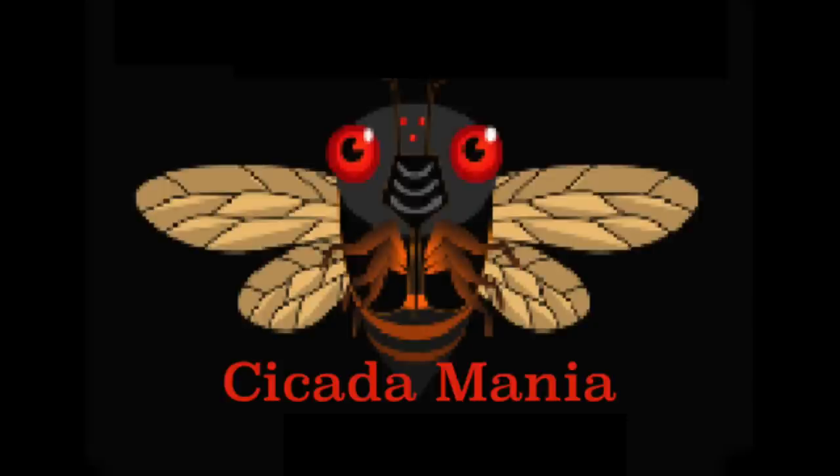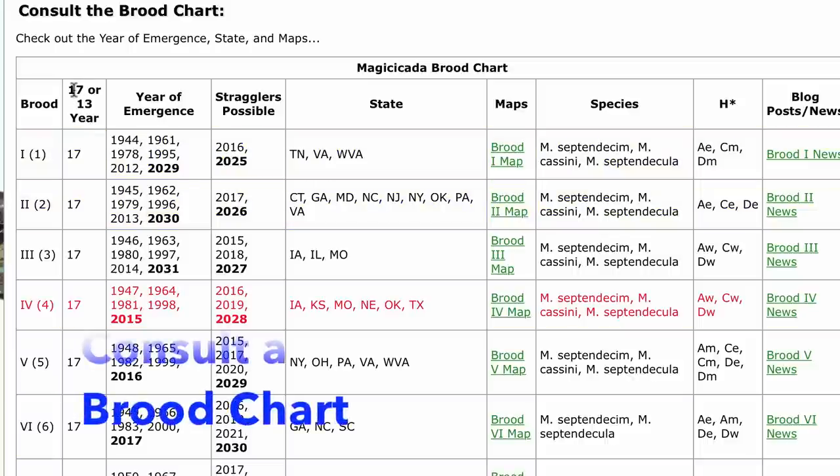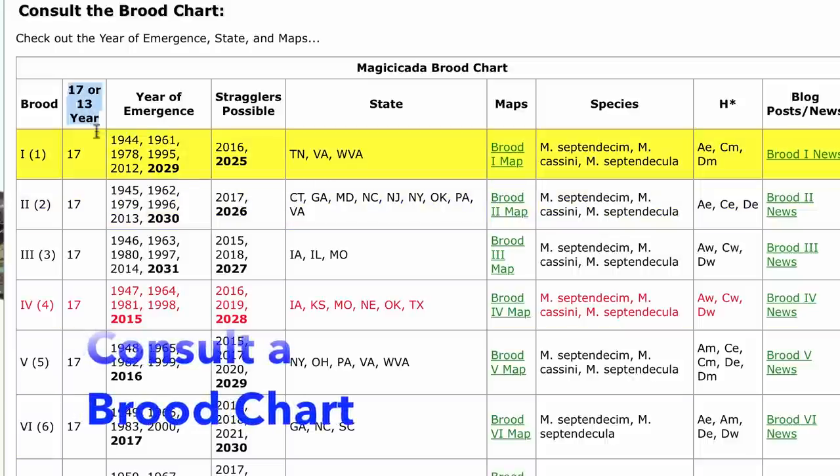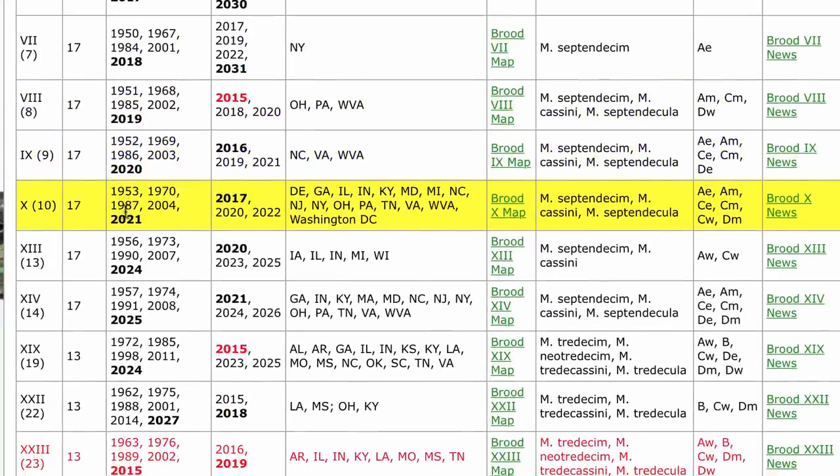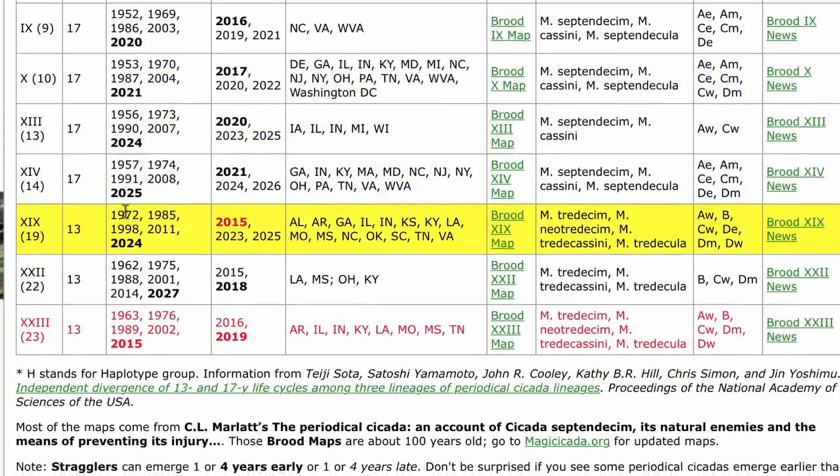The first step to make things easy is to find a brood chart. A brood chart will help you align the species with the year and the cycle — 17 or 13 — and the brood number. There's one on cicadamania.com, there's one on magiccicada.org; just search for cicada brood chart.